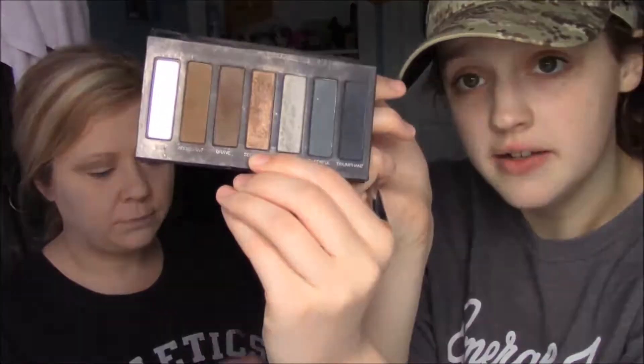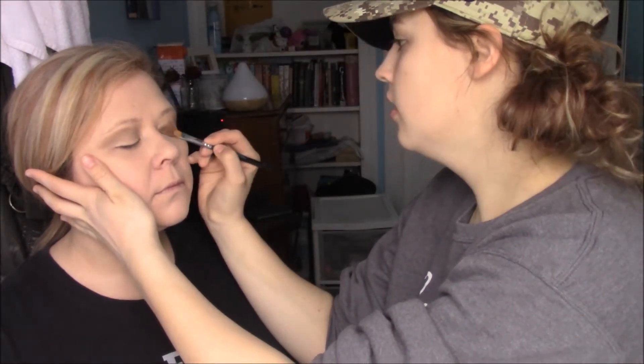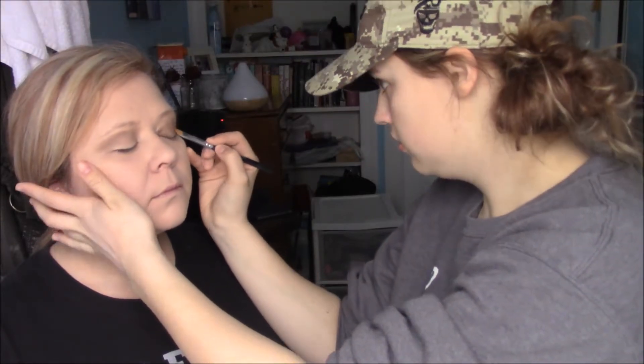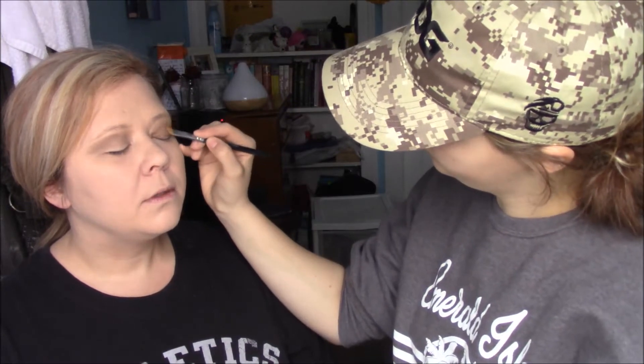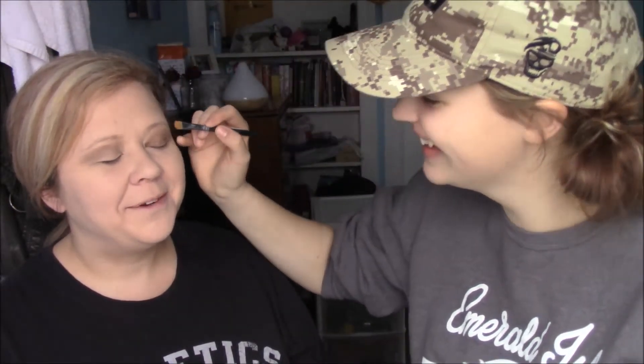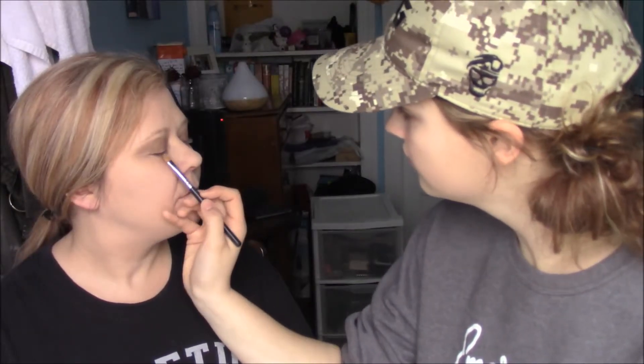Now I'm going to take the Younique Cream Shadow Brush and use the color 'Secretive' all over her lid. With the liquid foundation, the average amount is about five to six drops on your brush or beauty blender to cover your whole face. These eyeshadow palettes are $42 each, and Younique has free shipping right now. This is actually a really pretty color.